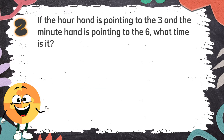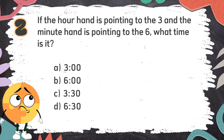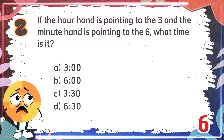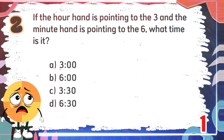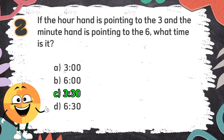Number 2. If the hour hand is pointing to the 3 and the minute hand is pointing to the 6, what time is it? The choices are: A. 3 o'clock, B. 6 o'clock, C. 3:30, D. 6:30. The correct answer is C. 3:30.